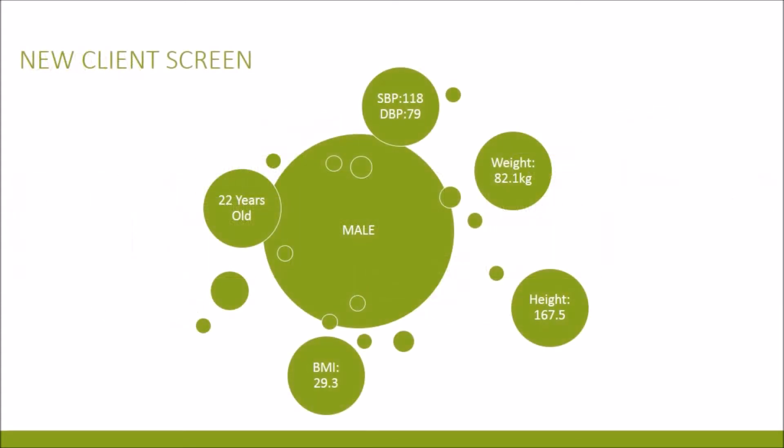So the new client's screen looks something like this. We have a 22-year-old client who weighs 82.1 kilograms with a height of 167.5 centimeters. The BMI is 29.3 and the client's blood pressure is normal. This will enable us to determine if the client has any risk factors.